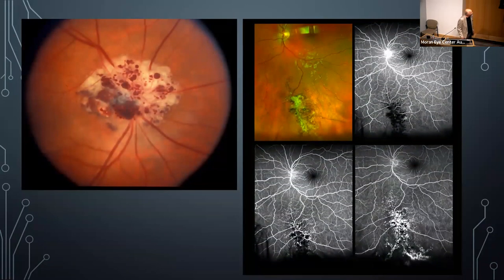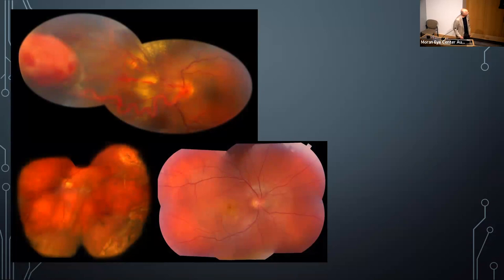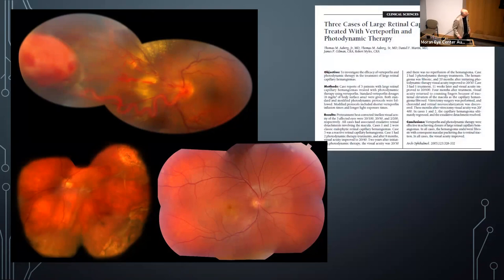Cavernous hemangioma: a beautiful collection of grape-like angiomas — one patient had a lesion inferior to the nerve. At Emory, Tom Aaberg Jr. published an article on using verteporfin photodynamic therapy to shrink these angiomas — injecting verteporfin and treating with a cold laser.